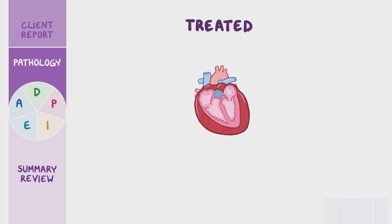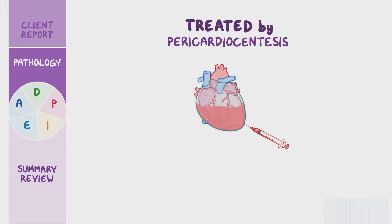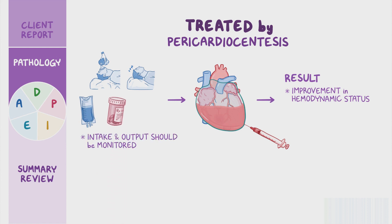Cardiac tamponade is treated by inserting a needle directly into the pericardium and draining the pericardial fluid to relieve the pressure surrounding the heart, a process called pericardiocentesis. The removal of excess fluid with a pericardiocentesis results in dramatic improvement in hemodynamic status. Prior to the procedure, the patient is provided with oxygen therapy and bed rest with the head of the bed elevated to reduce the heart's workload, IV fluids for volume expansion to increase blood flow, and medication for chest pain. Intake and output should be monitored, in particular urine output, since a drop in urine output may indicate decreased renal perfusion. Following the pericardiocentesis, the underlying disease is addressed.